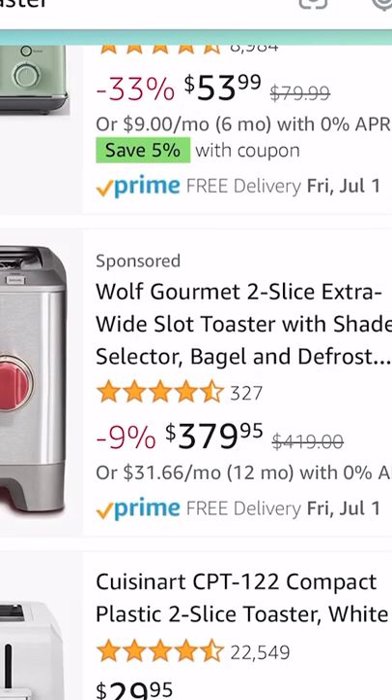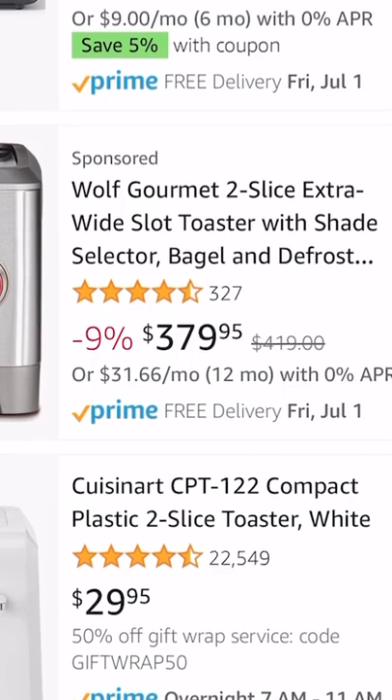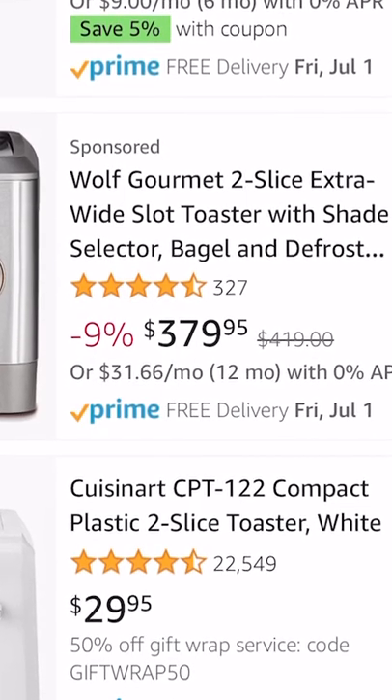$379 for a toaster? Wolf Gourmet Two Slice Extra Wide Slot Toaster with Shade Selector. What is this, a rocket ship or a toaster?